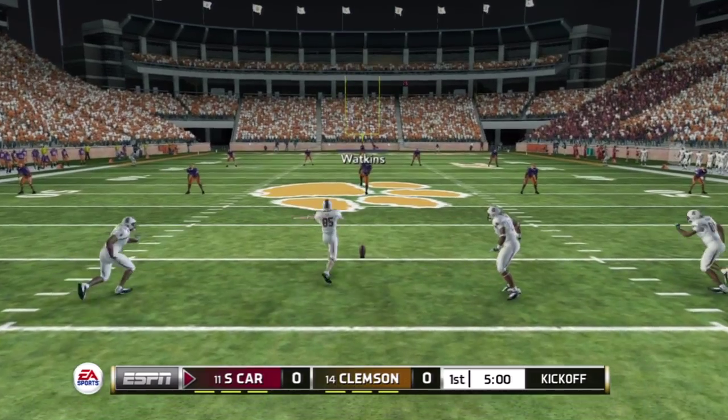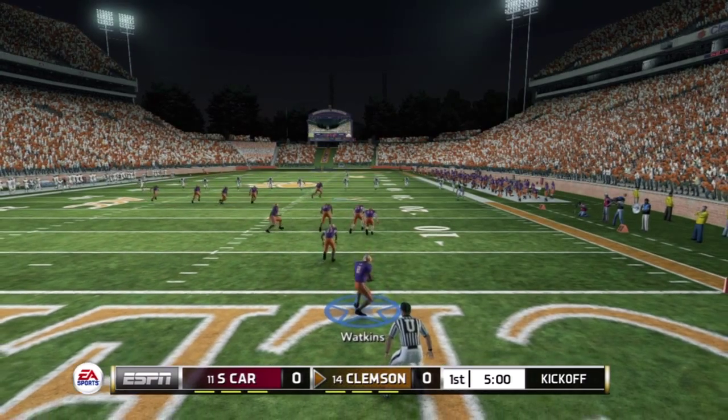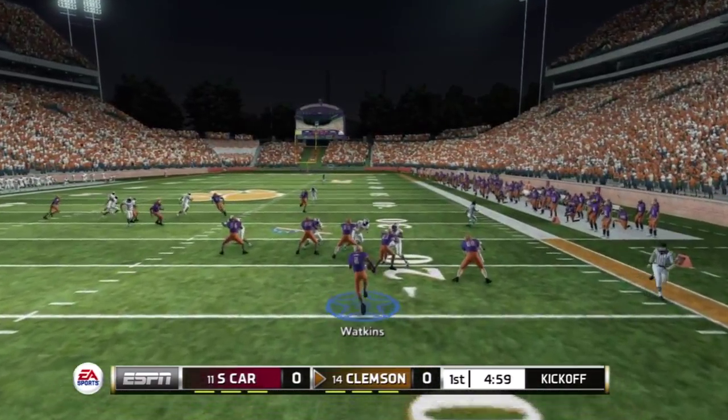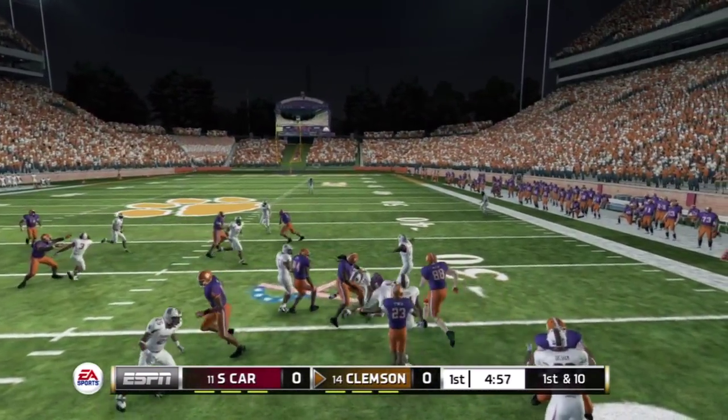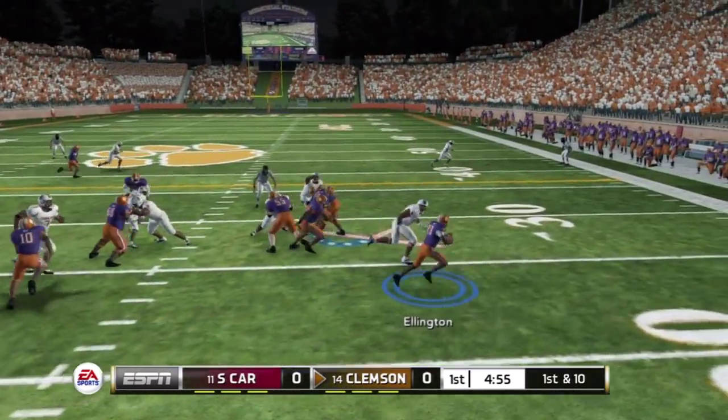We're just about ready to get this one started. He got all of that one. He's to the 10, he's to the 20, tackle made. Its versatility — you can attack in so many different ways.